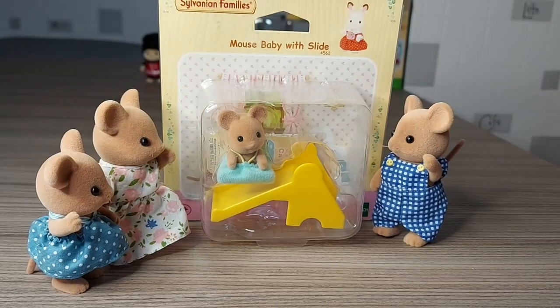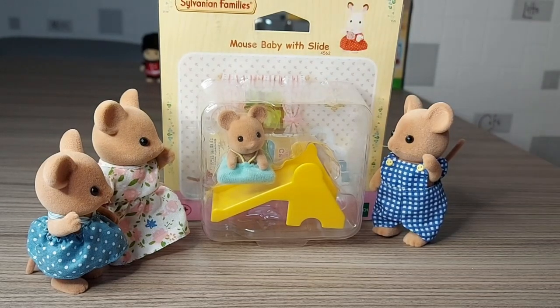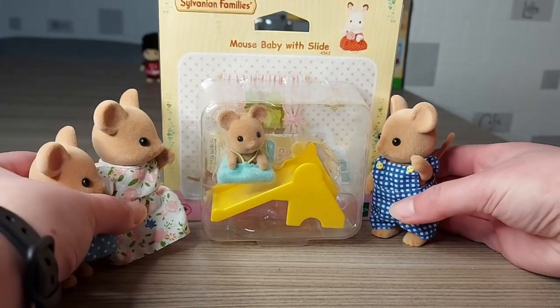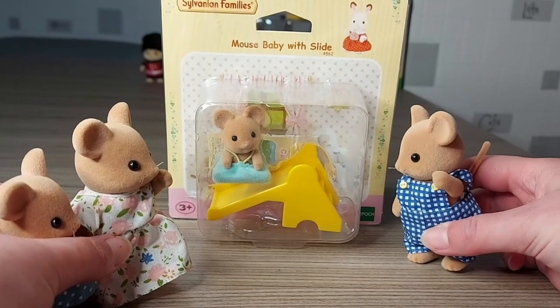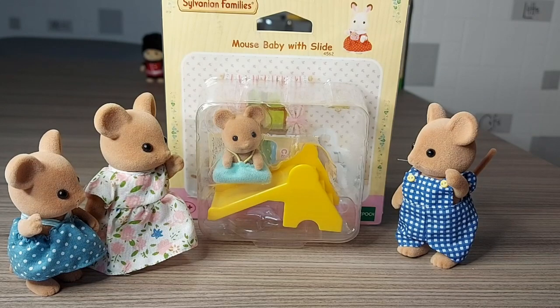Hello, today I'm going to be unboxing the mouse baby with slide. The rest of the family are here to watch. Oh no, our baby is stuck in a box — now let's get them out.